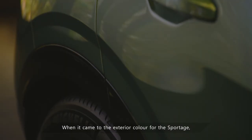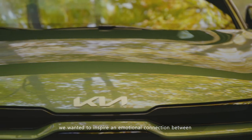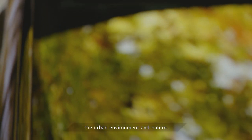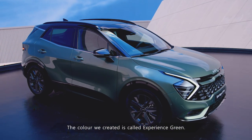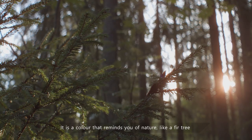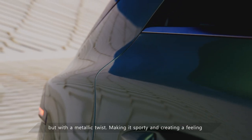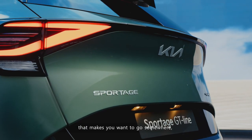When it came to the exterior color for the Sportage, we wanted to inspire an emotional connection between the urban environment and nature. The color we created is called Experience Green. It is a color that reminds you of nature, like a fir tree, but with a metallic twist making it sporty and creating a feeling that makes you want to go somewhere, to be inspired by different places and experiences.